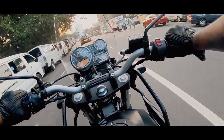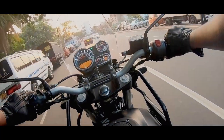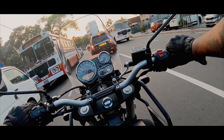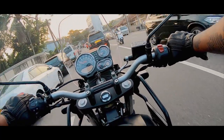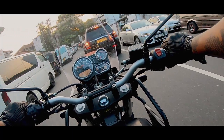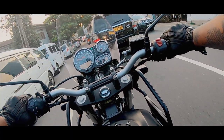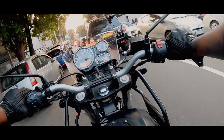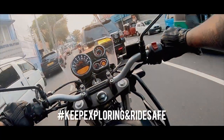Talking about accessories for the Himalayan — I have ordered some stuff and once they come in I'm hoping to do a full review on them. So if you like my videos please subscribe and hit the bell icon to get the latest updates. Don't forget to hit the like button and let me know your thoughts about the Himalayan down below. See you guys on the next video — keep exploring and ride safe.